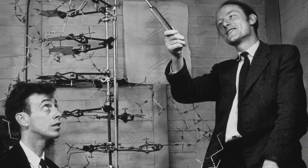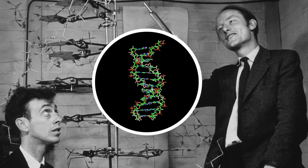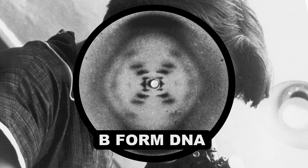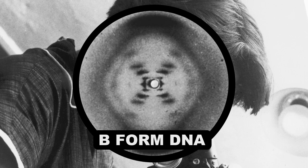If you paid attention in biology class, you learned that Watson and Crick discovered the structure of DNA in 1953, and it even won them the Nobel Prize. But it might not have happened without the help of a crystallographer named Rosalind Franklin. Franklin's work in X-ray diffraction helped prove their theoretical models, leading to one of the most important scientific discoveries in the 20th century.